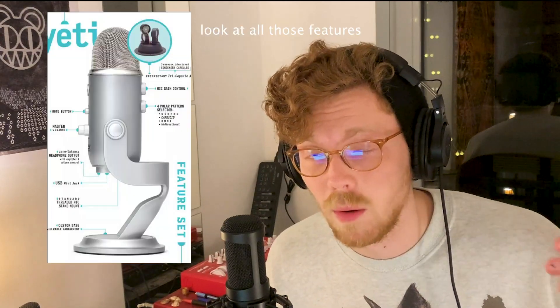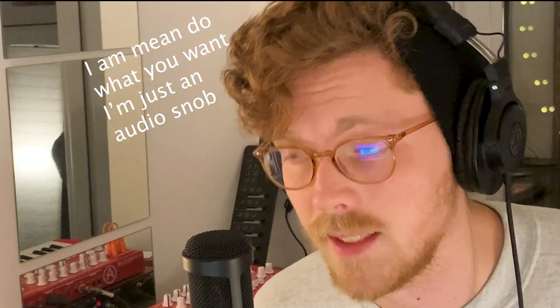It can be even more confusing because the AT2035 technically has more features. It has a negative 10 dB pad on it and it also has a low cut. But as we know, microphones are not just a list of features. If that were the case, we would all buy a Blue Yeti and call it a day — that's not how we do things here.